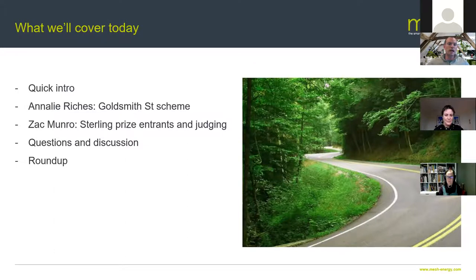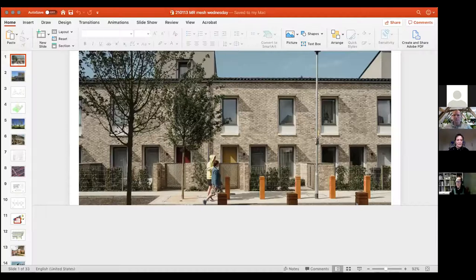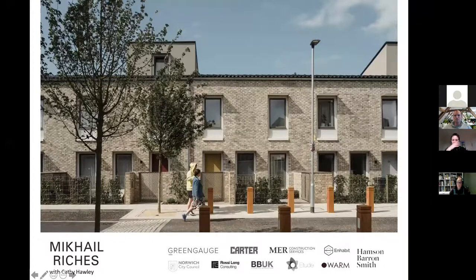Let's hand over to Annalie. If I stop sharing and you share yours — if we do around 25 minutes or so on yours, see how it goes, and then we'll do 10-15 minutes with Zach and then open it up for questions. Thank you, Doug. I'm home alone with an eight-year-old, so I apologise if there are any interruptions — which generally is what happens. You never know, I might be lucky.